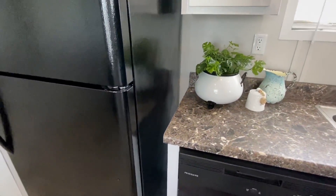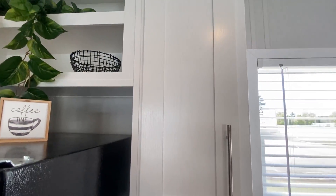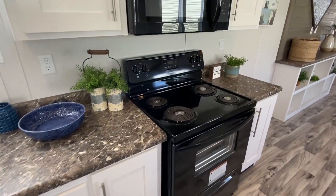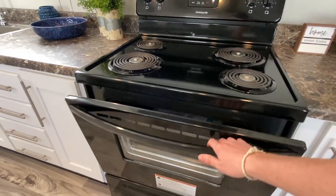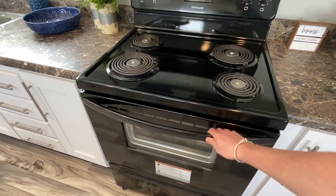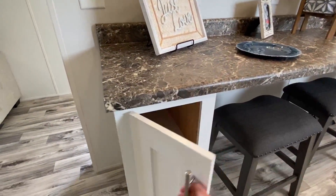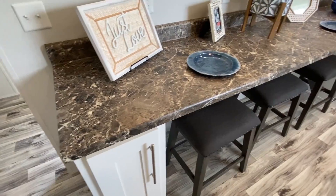We've got a refrigerator, dishwasher, stove, and a built-in microwave in this kitchen. You've got cabinets all down through here and drawers. Someone left a comment wanting to see inside the stove - look at that, brand new. Nothing has ever been cooked up in that thing. This setup is really unique - let me know what you think about it.